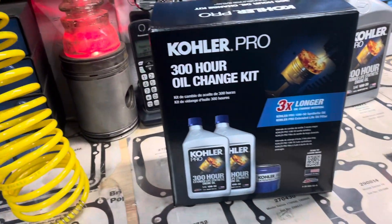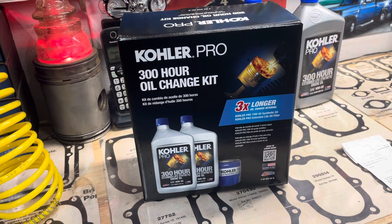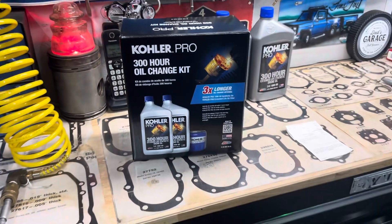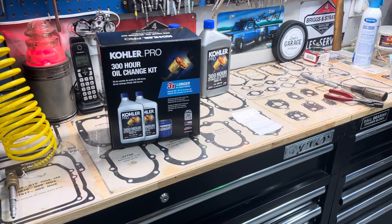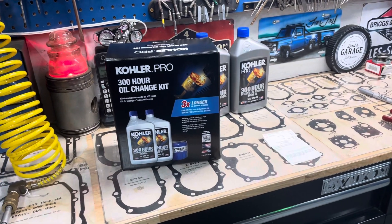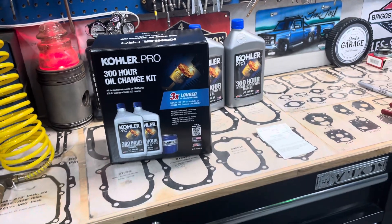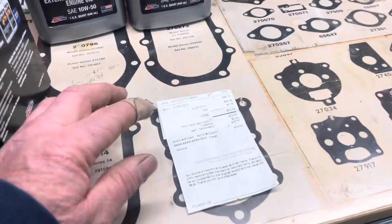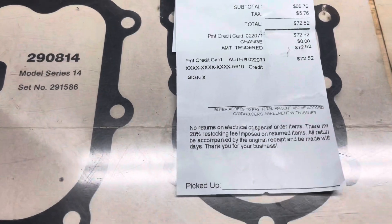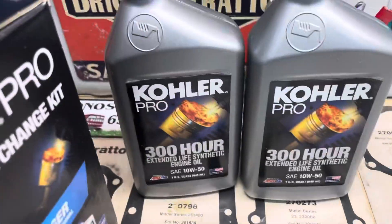But this customer likes to use the 300-hour oil change kit. I went to my local supplier and also checked Amazon — I've been doing this for a few years for this customer. It's about the same price, one or two dollars difference, actually Amazon was more. Here's the receipt: $72.52 for two quarts of oil and one oil filter.